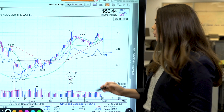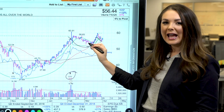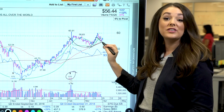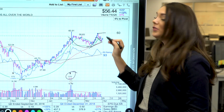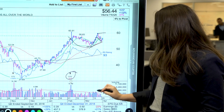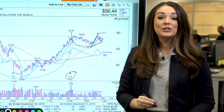Match is now working on a new cup-with-handle base, and you can see how the trading action here is tighter, and the stock is finding support along the 50-day line as it builds the base. Now, Match is about 6% below the potential buy point here. If Match breaks out, look for heavy volume, as that indicates support from institutional investors.